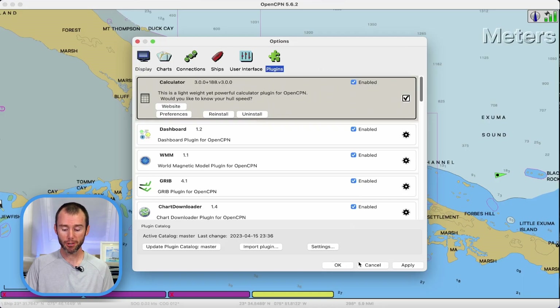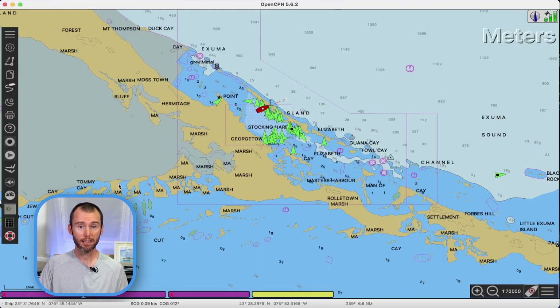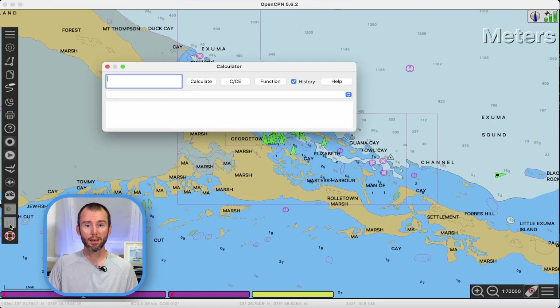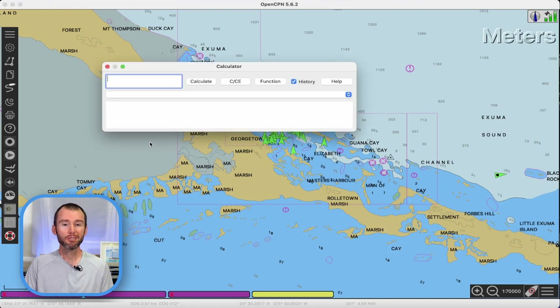I'm going to come back into our main OpenCPN page. On the left hand side, we should see a new icon for the calculator. This main plugin screen isn't like most calculators I've used, but you can still do some pretty simple calculations in the box in the upper right hand corner. Put in your equation — there's no need to put an equal sign. You can just hit enter or hit calculate and it'll do the simple equations and save the history for you.